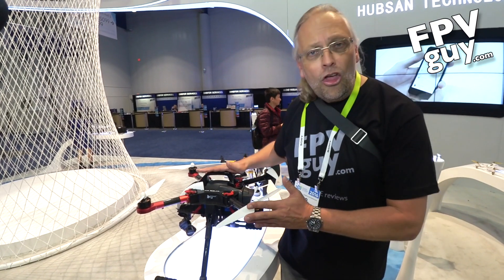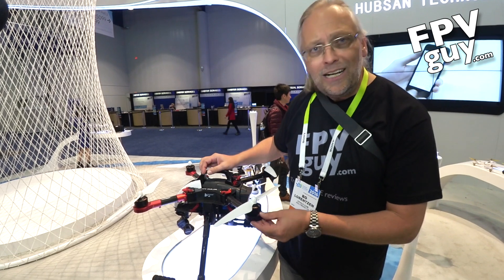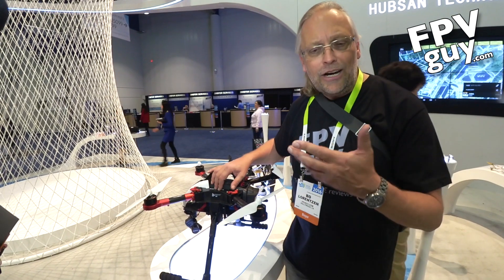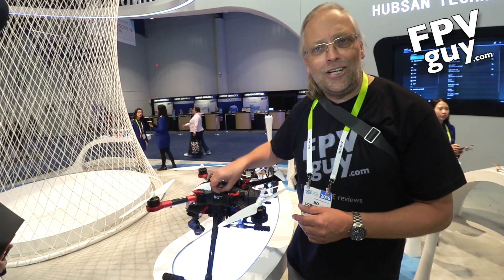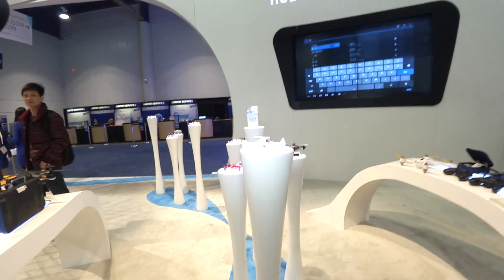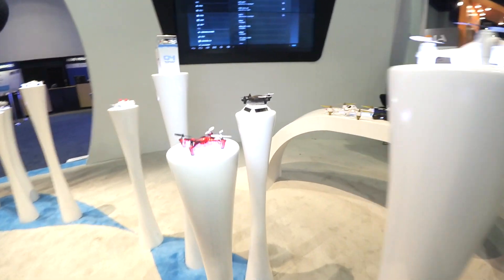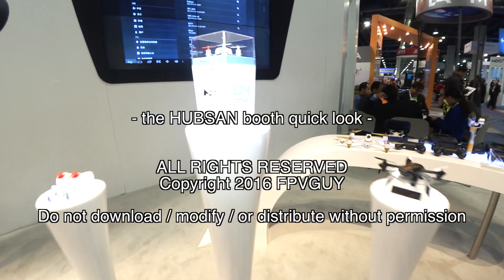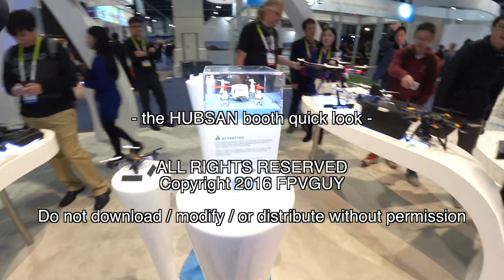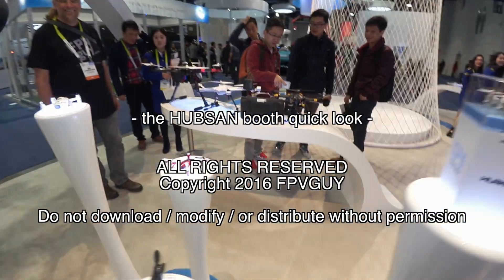Once again, that is another new product from Hubsan. Stay tuned for more updates from the CES show at Carolina Drones and fpvguide.com. Thank you so much for watching.